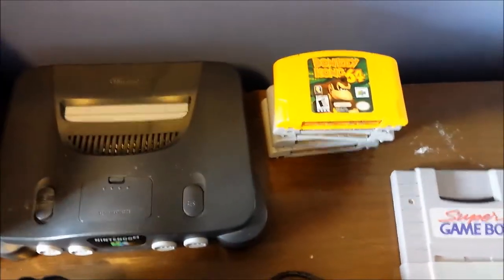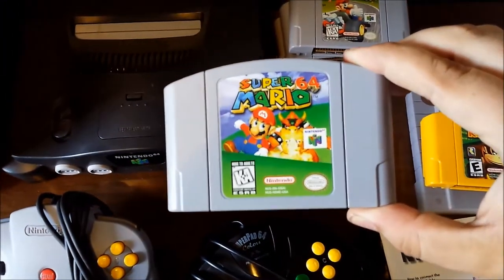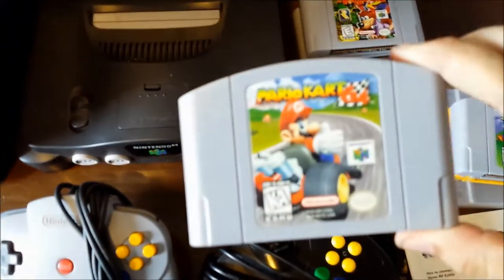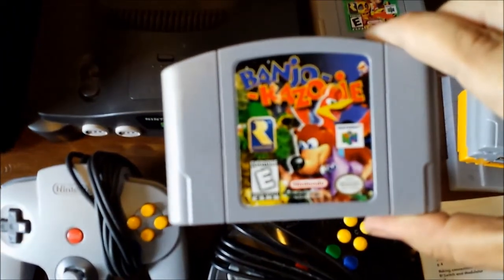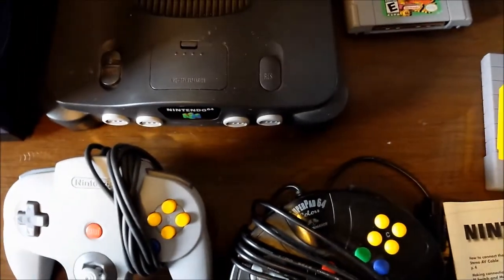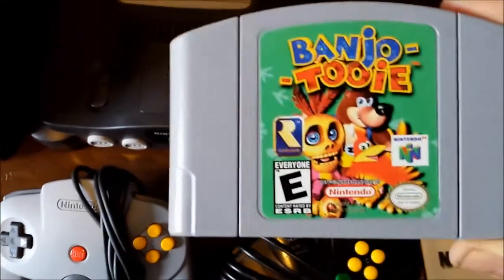Moving on to the N64 games - we've got Donkey Kong 64 in fantastic shape: no dings, no scratches, no label peeling. Just great condition. Mario 64 - again no dings, no scratches, just fantastic condition. Mario Kart 64 - same as the other two, overall fantastic condition. Banjo-Kazooie - I can't say it enough, these are so mint. The only thing that would make it better is if they came with the box and manual.